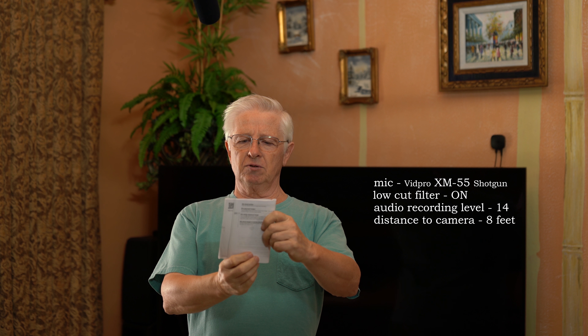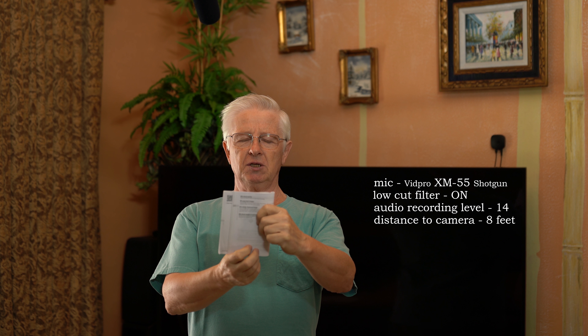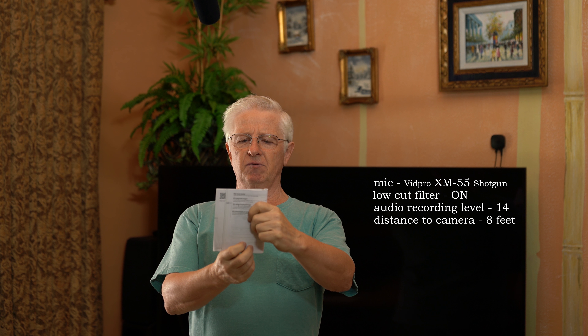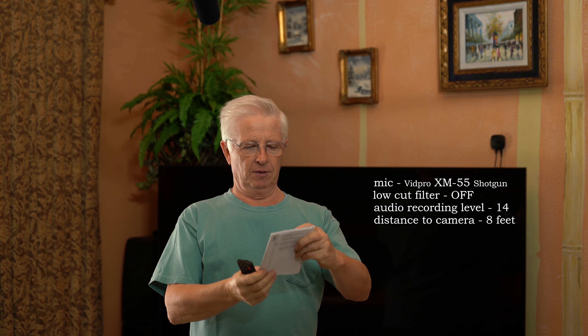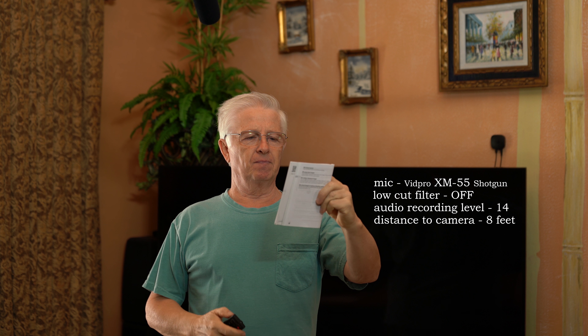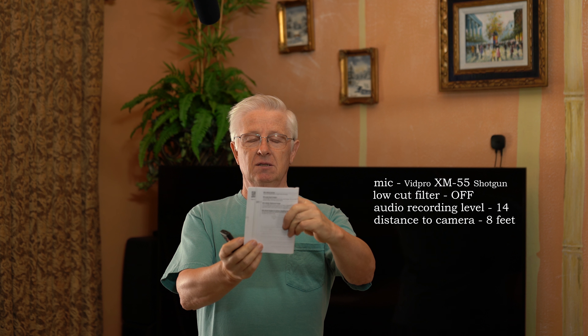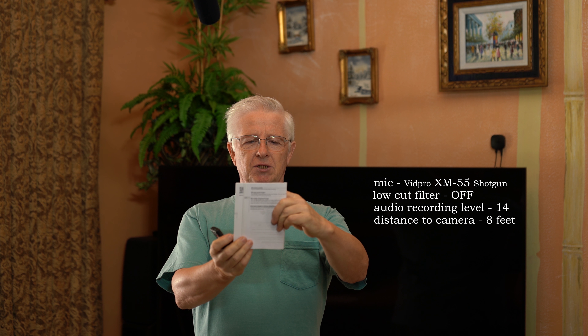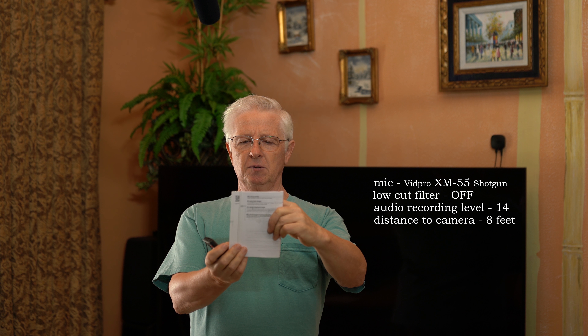In the comparison, the same camera manual text is read across three setups. First setup: boom mic with low cut filter on, mic about 18 inches away. Second setup: boom mic with low cut filter off, camera still 8 feet away, mic about 18 inches away. The spoken sample is: 'The product continues to focus while the shutter button is pressed and held halfway down. Use this when the subject is in motion. In continuous out-of-focus mode, there is no beep when the camera focuses.'